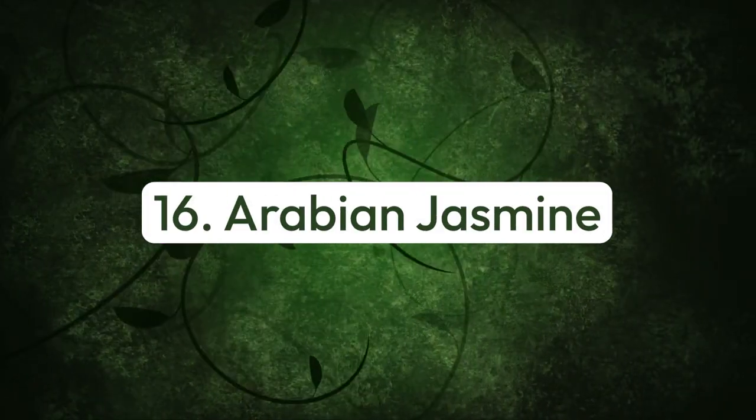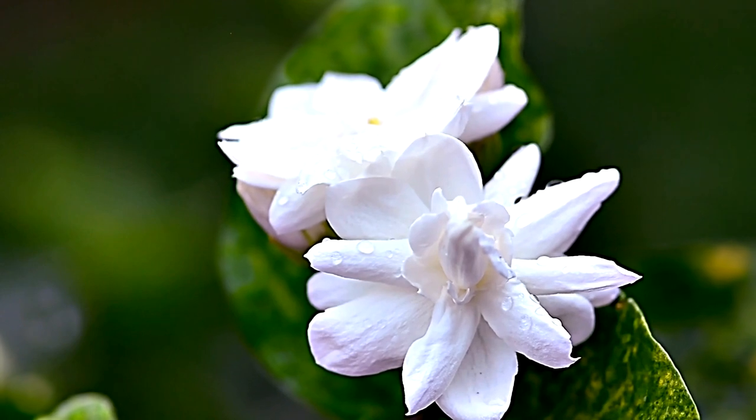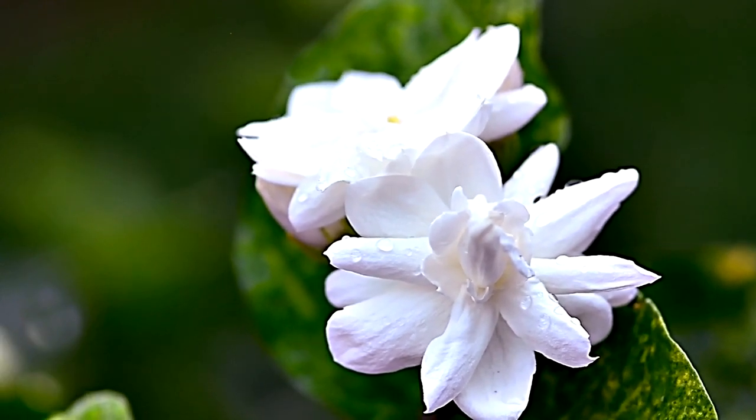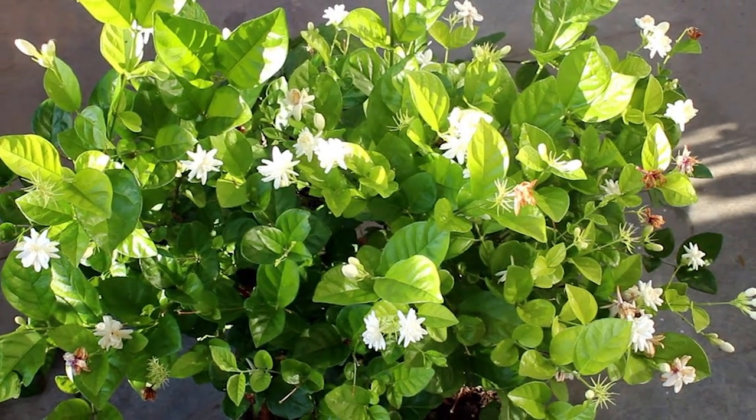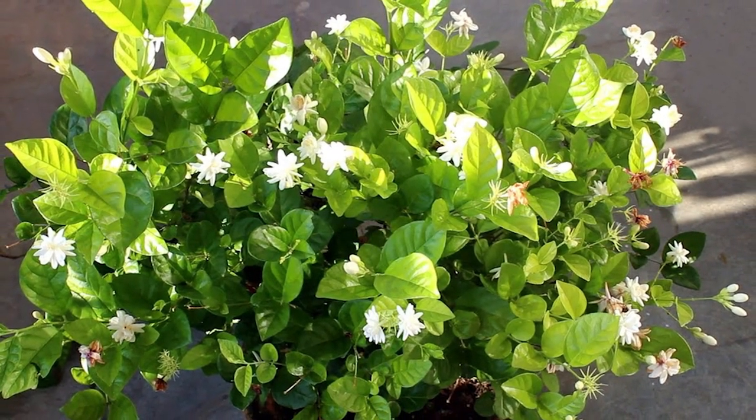Number sixteen: Arabian jasmine. This fast-growing, fragrant climber offers serene perfumed white blooms over contrasting green foliage. It grows best in warm regions but can be planted in pots in cold weather.